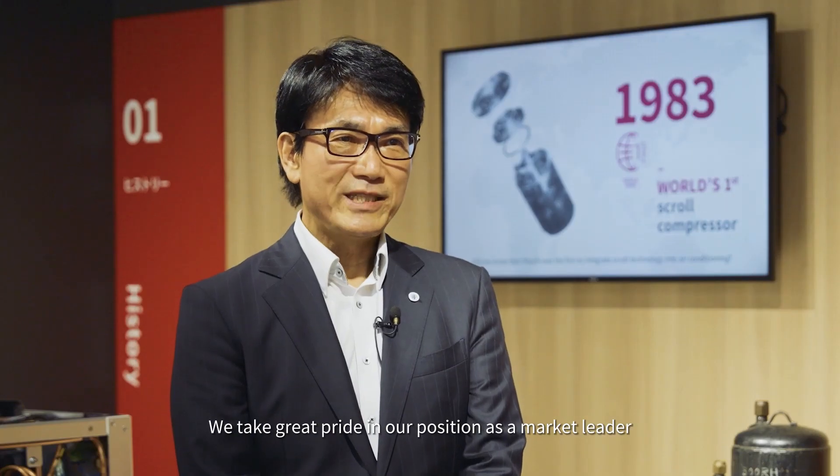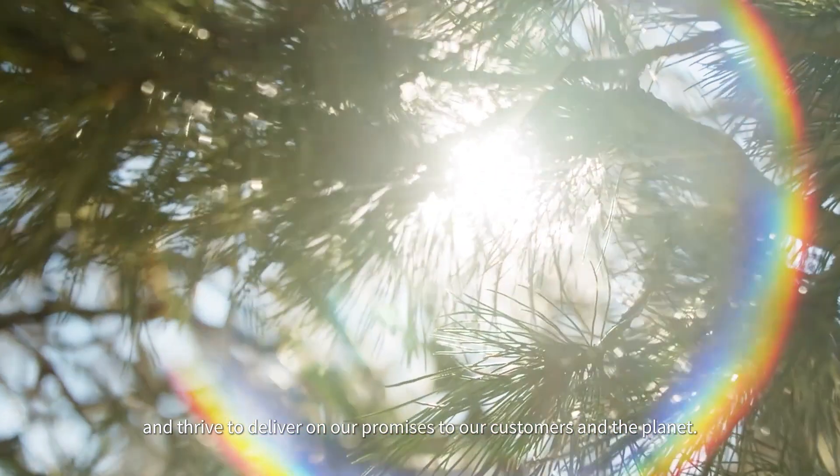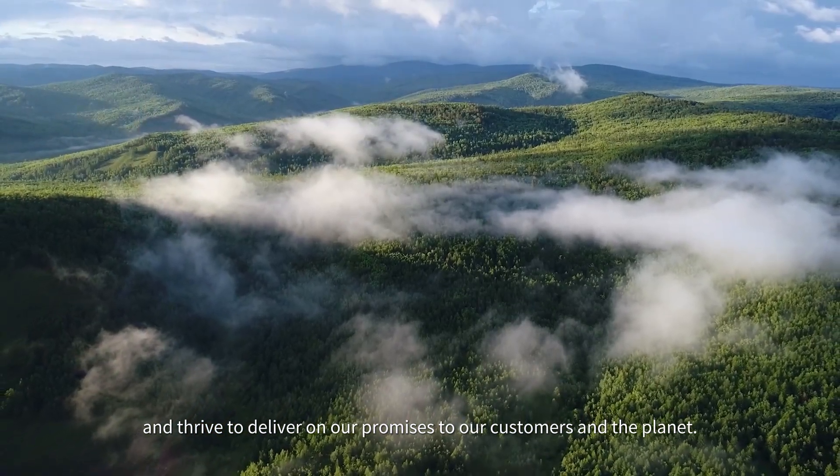We take great pride in our position as a market leader and strive to deliver on our promises to our customers and the planet.